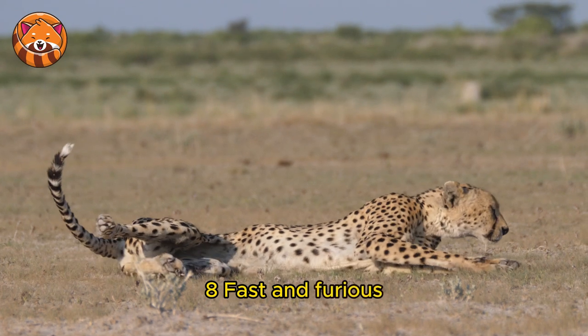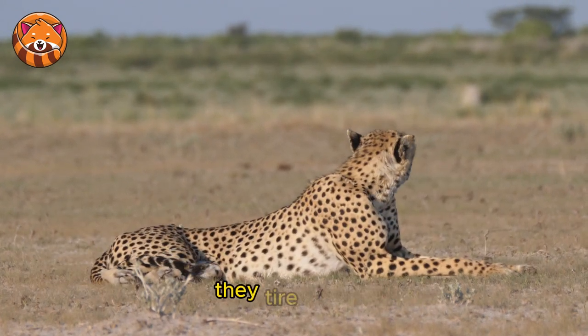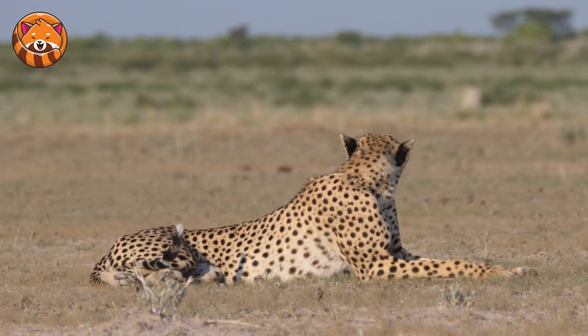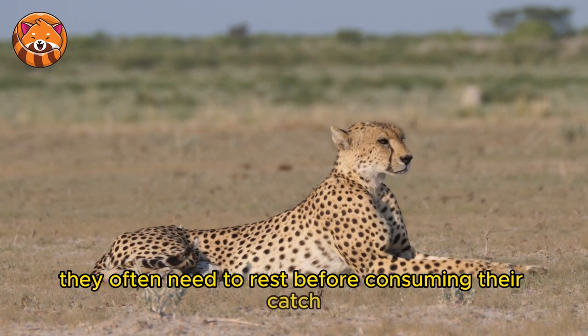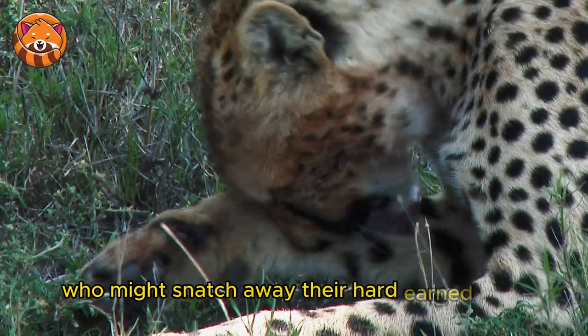8. Fast and furious, but not for long — while cheetahs are incredibly fast, they tire quickly. After a high-speed chase, they often need to rest before consuming their catch, making them vulnerable to other predators who might snatch away their hard-earned meal.